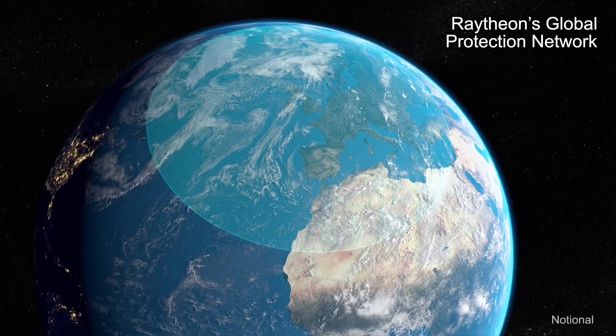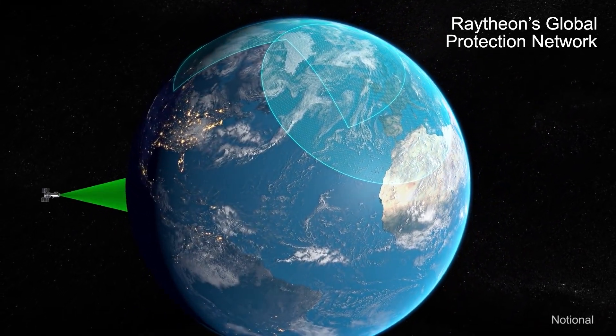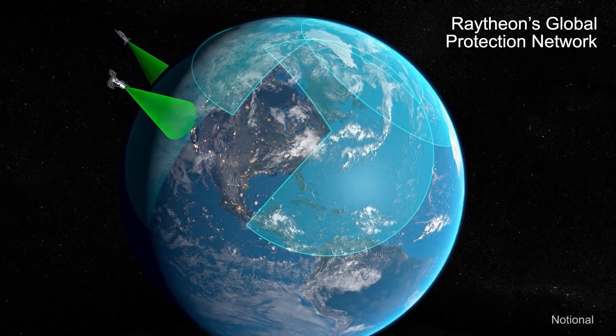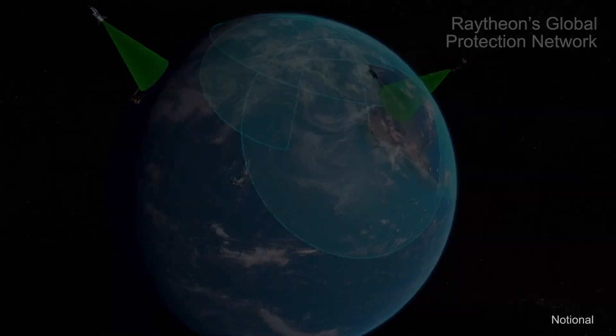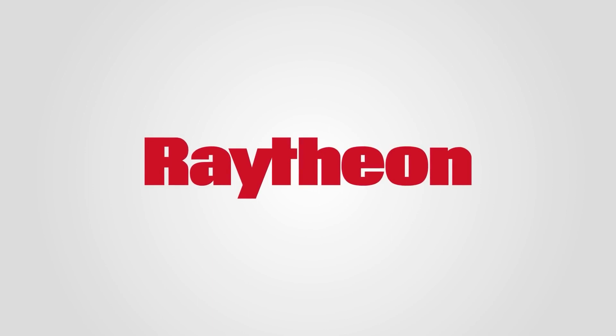Raytheon's integrated air and missile defense assets continue to watch the skies, day and night, keeping the U.S. and allies safe around the world. They are real, proven, and deployed around the world today. Raytheon — customer success is our mission.